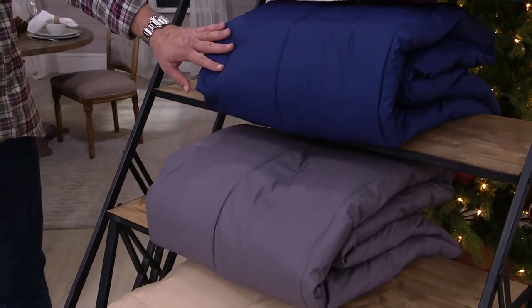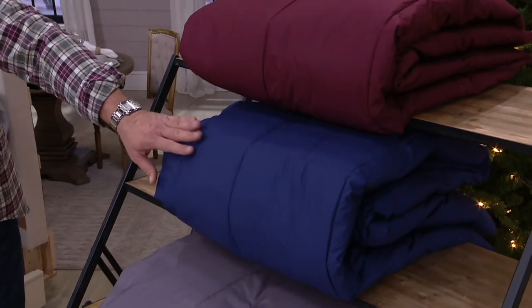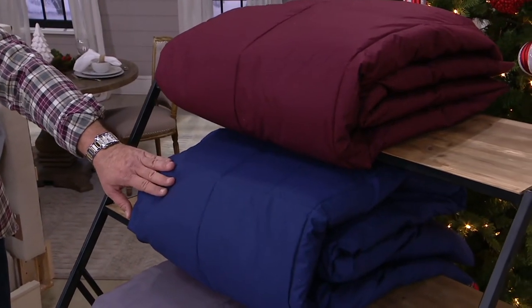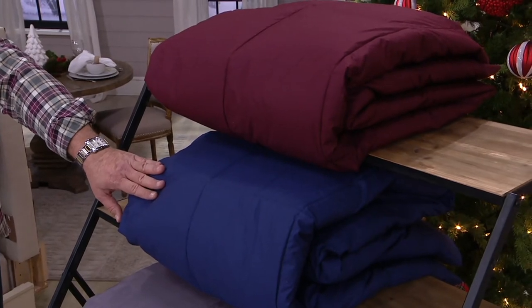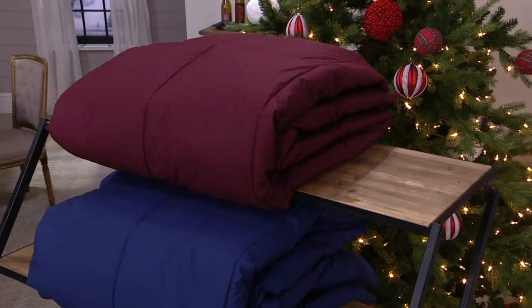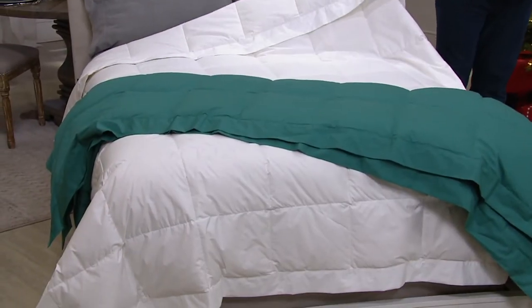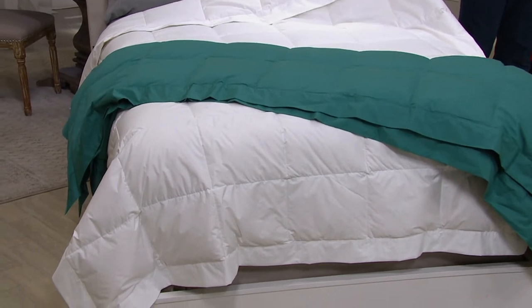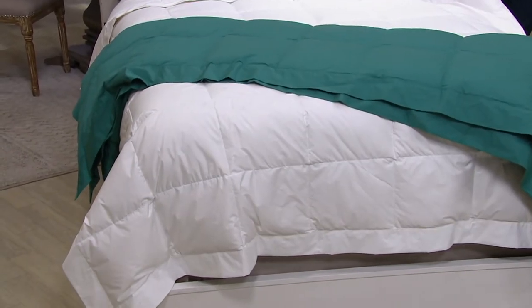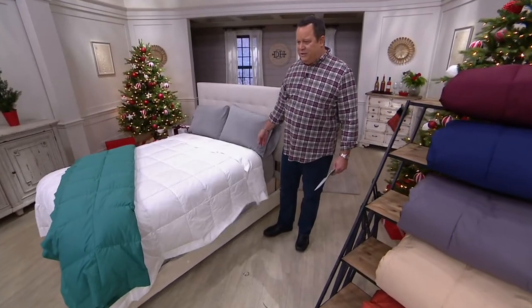This one is called David Blue — that didn't happen by accident. I'm the David they speak of. This is one of my favorite colors; I love that deep, rich, dark blue. This is called Cabernet. Don't forget, we also have a white choice — a beautiful neutral on the bed as well. All of this coming your way for five payments of between $17 and $22 each.